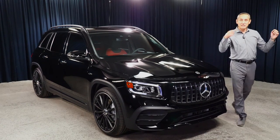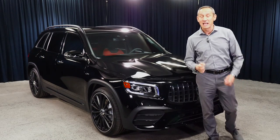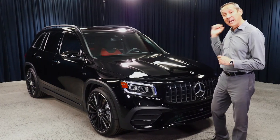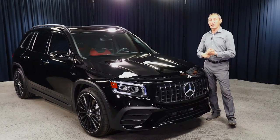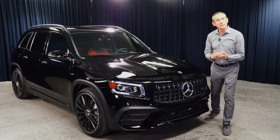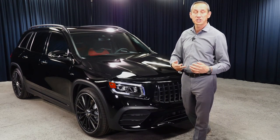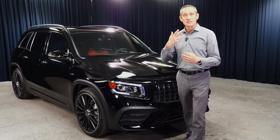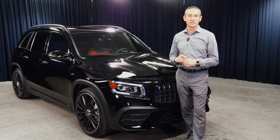Hi, Bojan Savik here at Mercedes-Benz of Scottsdale. This is the 2021 GLB 35. I'm going to cover the exterior styling, the interior styling and features, what the AMG is all about and its specifics, what AMG is trying to accomplish with this vehicle, and then the specs and options available for the GLB.